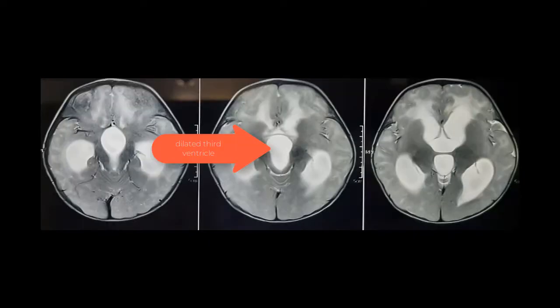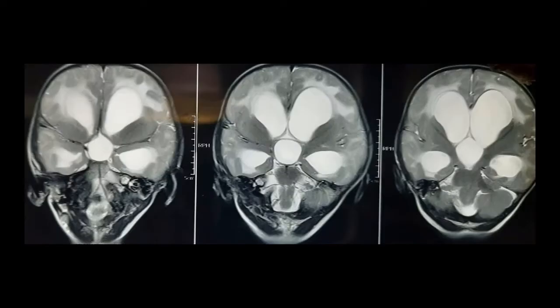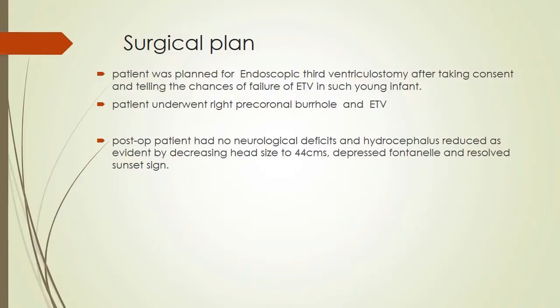On examination, the child had a head circumference of 46 cm with dilated veins and sunset sign. On MRI, you can see dilated third ventricles and temporal horns with a good mantle and ballooned-up frontal horns. It looks like an X-on-end appearance in the coronal sections with periventricular lucencies. The aqueduct was small and the fourth ventricle was normal in size.